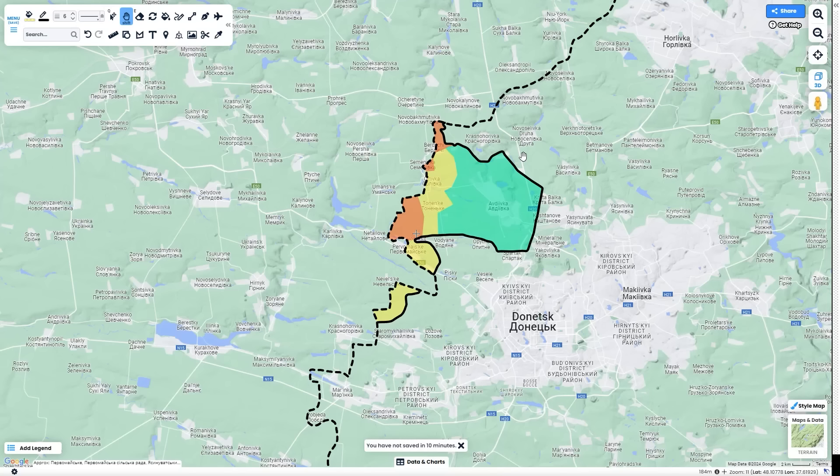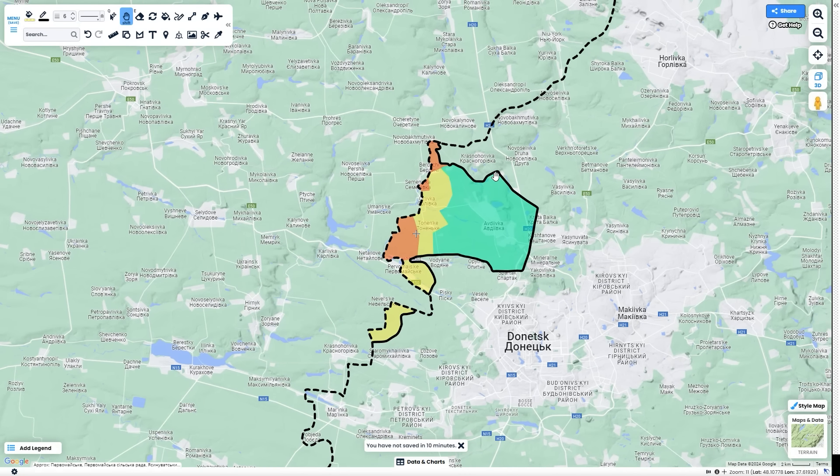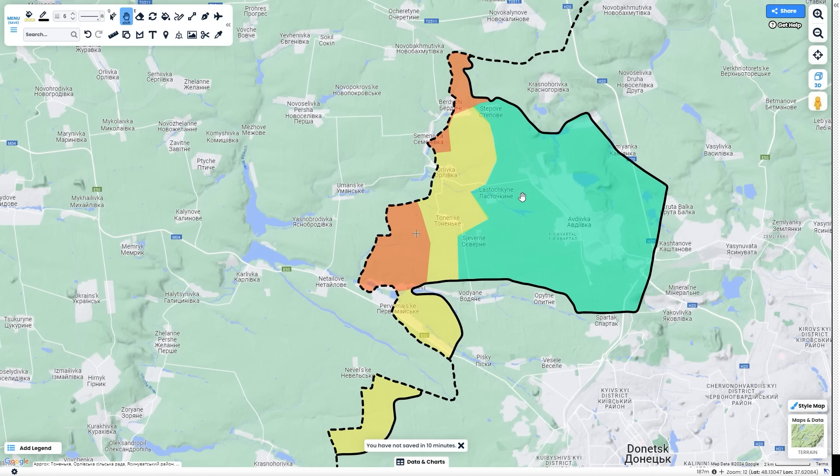Hey everybody, welcome back to another video. Today we're going to be analyzing the current offensive that's going on past Avdiivka. I made a video like this about the one in Chasivyar, so I thought I'd do one for the two major areas that Russia's progressing right now.